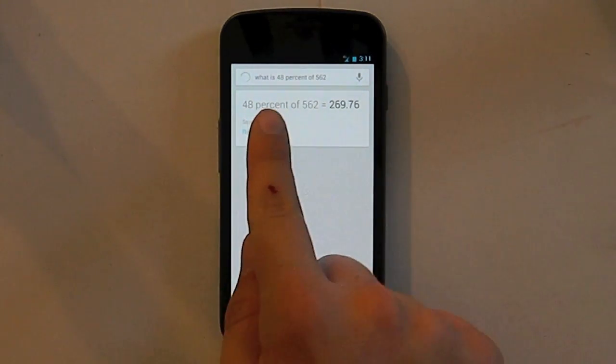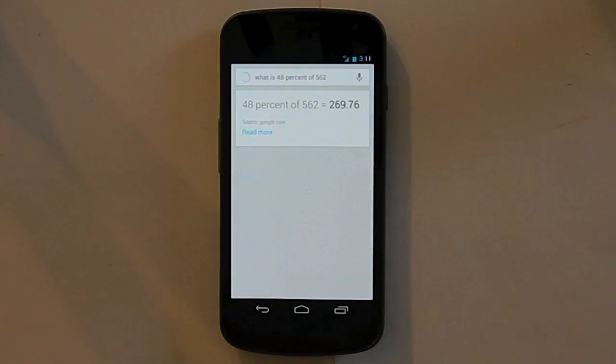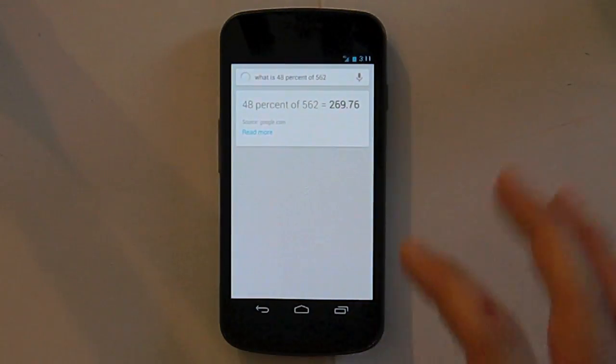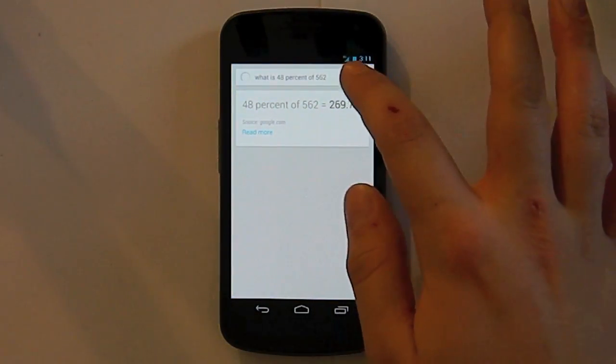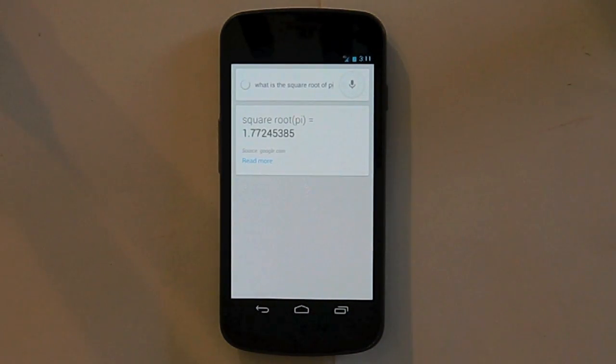Whenever there's a line that appears below what you say, you can just touch that line and make the correction. It also helps it learn how you speak and your accent, because everybody has a different accent and everybody speaks differently. So click the line underneath it whenever it doesn't understand what you're saying. You could ask it 'what is the square root of pi?' and it comes up with your answer there.